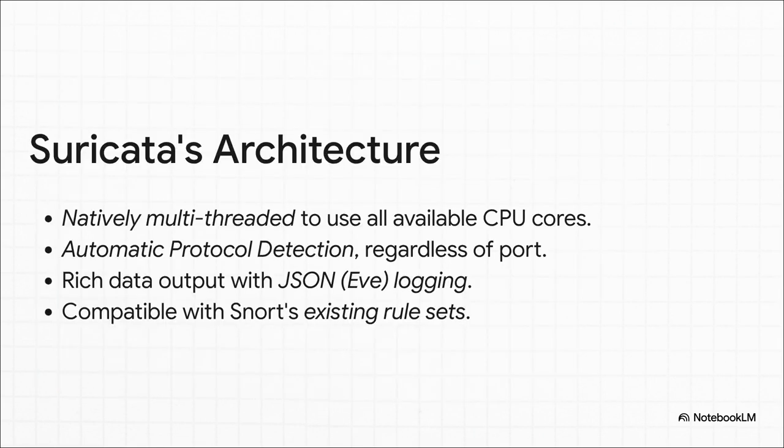Suricata's whole design was a direct answer to Snort's limitations. It was built to be multi-threaded, so it could use all of your CPU cores and turn that single-lane road into a superhighway. It also brought in some game-changing features, like automatic protocol detection and much richer, machine-friendly JSON logs. And it was fully compatible with Snort's rules, which made it way easier for people to even think about switching.